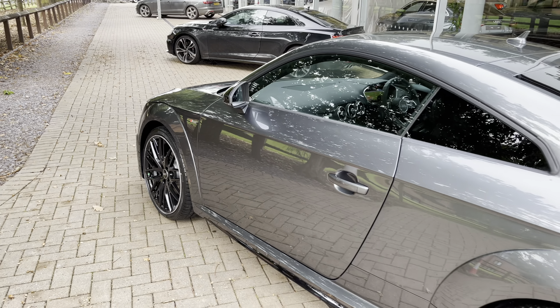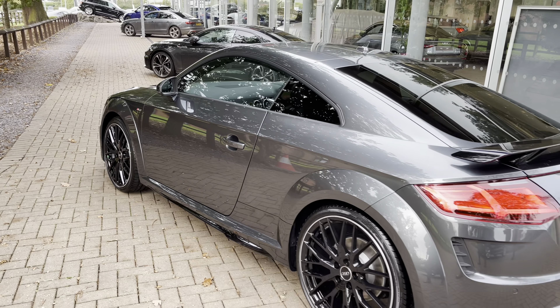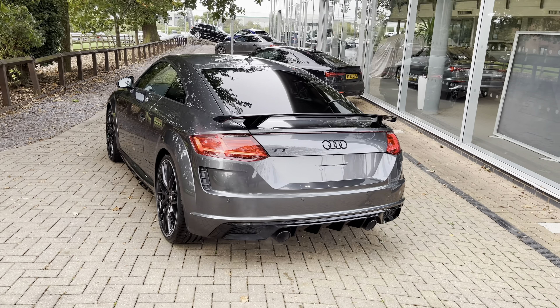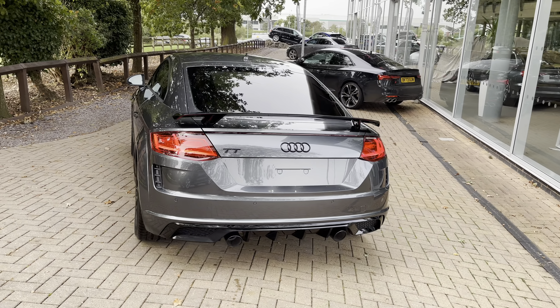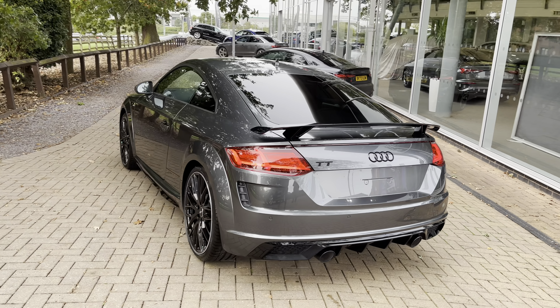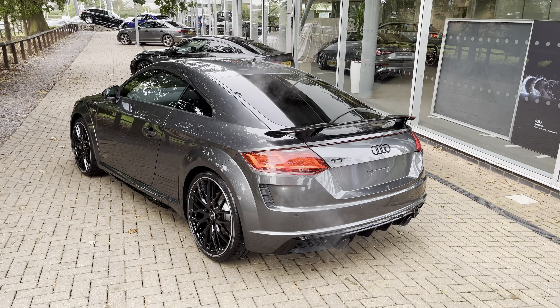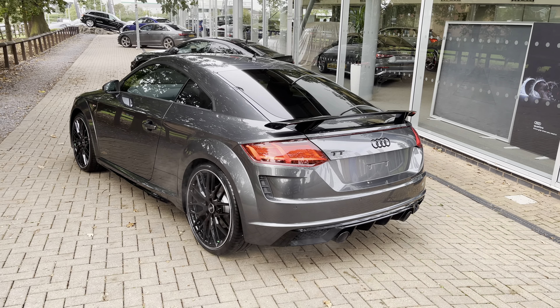Before the vehicle is handed over to you, it will have undergone a full pre-delivery inspection to ensure it's up to Audi's exacting standards. From the 2-litre petrol engine, you can expect up to 39.8 to 40.4 miles per gallon combined, whilst also expecting a rapid 0 to 62 mph time of approximately 6.6 seconds — quick enough for any occasion.